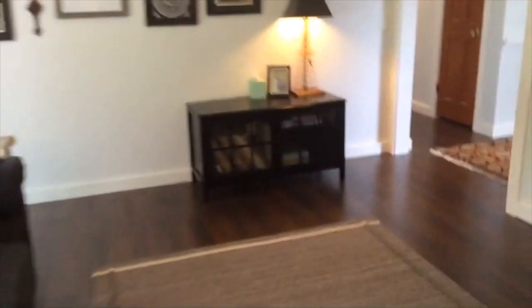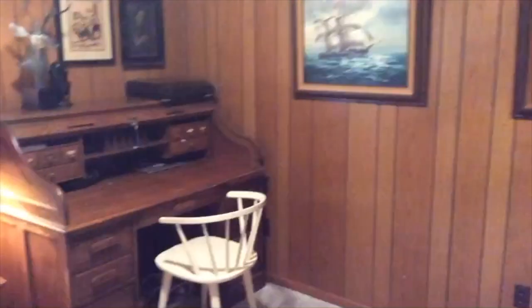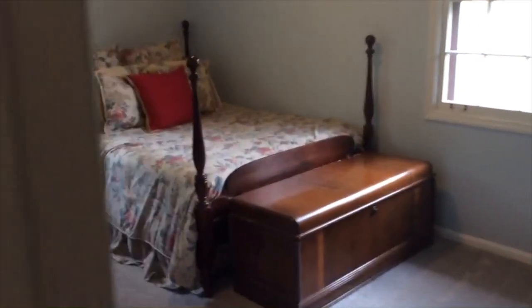Coming down through the great room into the hallway, we have the four bedrooms. The current owners are using this first bedroom as an office — they work from home here. Here is bedroom number two.